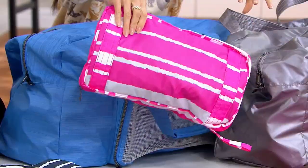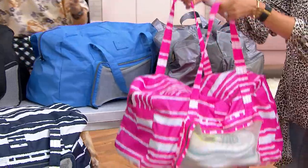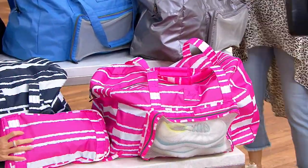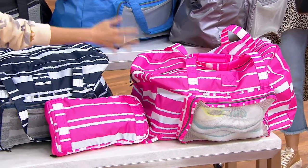Look at how small it is. And then it expands into the biggest bag ever. That's how it travels — and then it explodes to that.